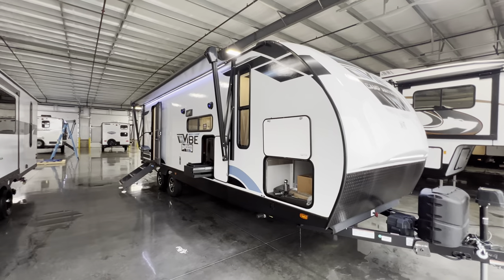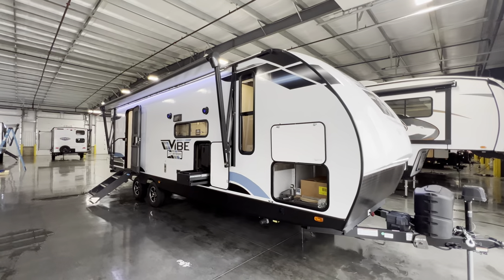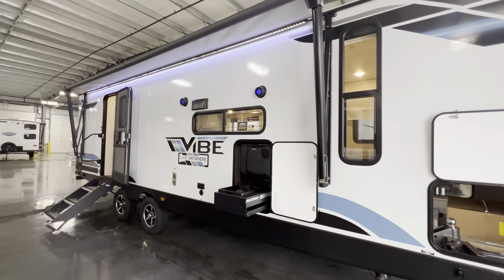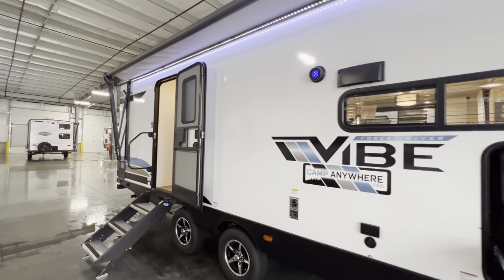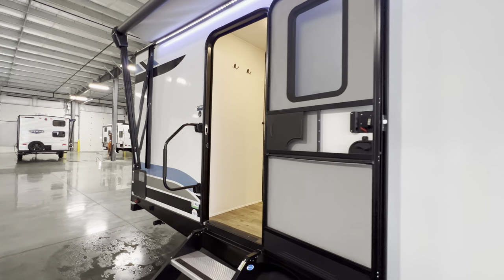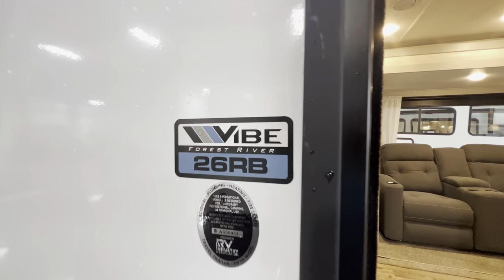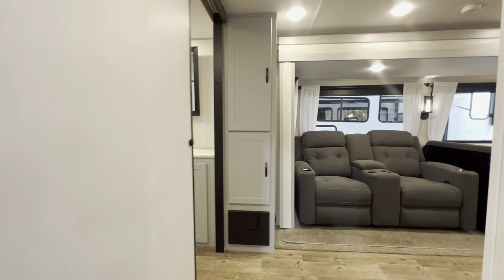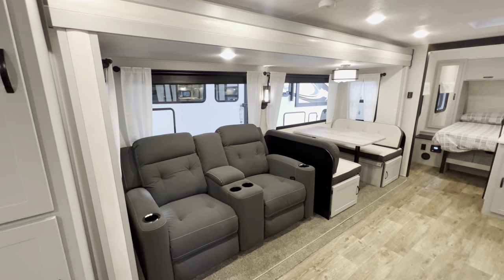All the specifications — length, height, tank sizes, awning sizes — all that will be down in the description along with my contact information. And if you guys like RV videos, like my style and want to see some more of it, hit that like and subscribe button. Help me hit my goal of 30,000 subscribers here in 2023. I would be very appreciative, but let's go ahead and get right into it. Again, it's the 2023 VIBE 26RB, their rear bath model, and this is a pretty darn cool floor plan.